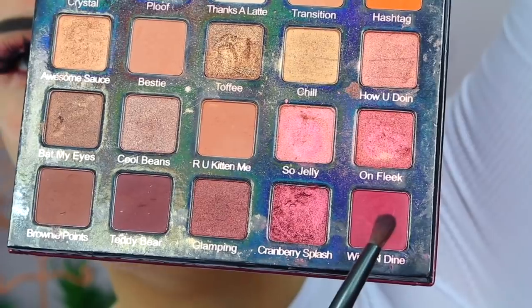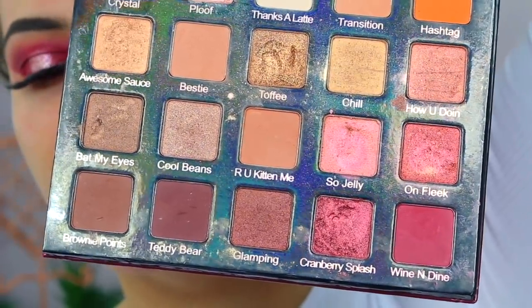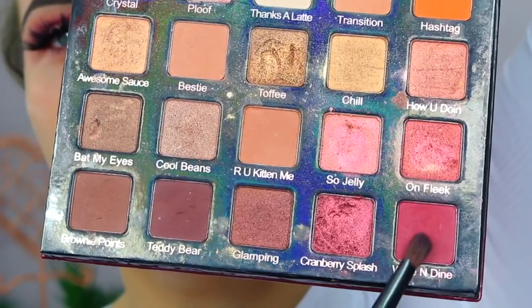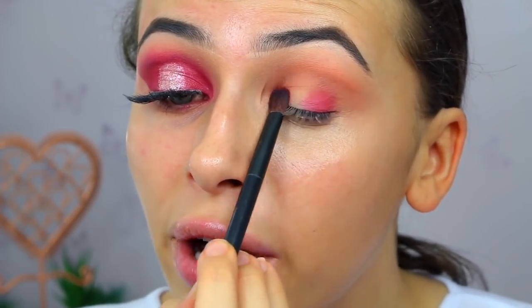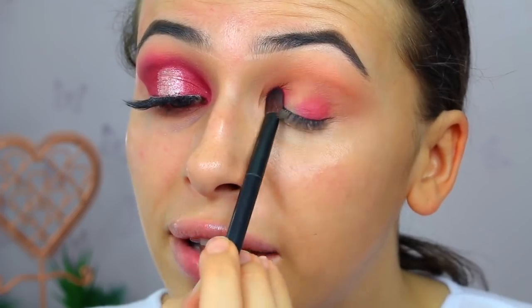Then on my NYX number 13 brush - I just looked at it and still got it wrong - I'm going to take Wine and Dine. I'm going to take a flat shader brush for this because I need to build up the colour and just pat it. We're just going to pat this on the outer corner and the inner corner, building up the colour as much as you can. Don't worry if it doesn't look blended yet, because we will blend it, I promise.